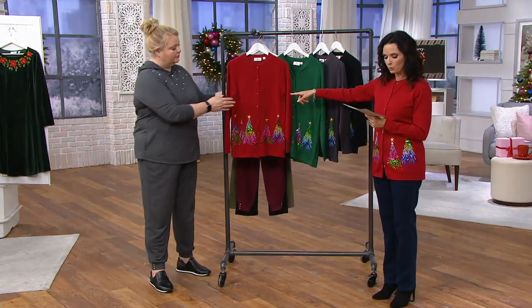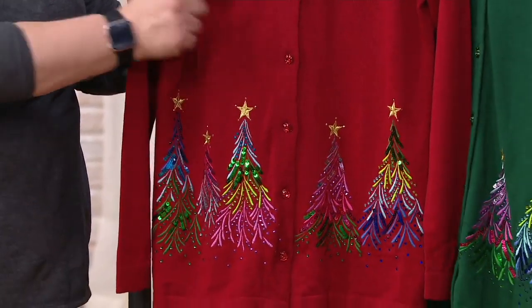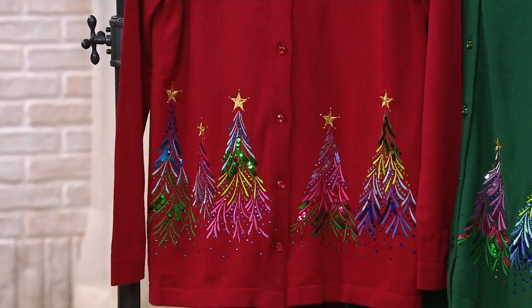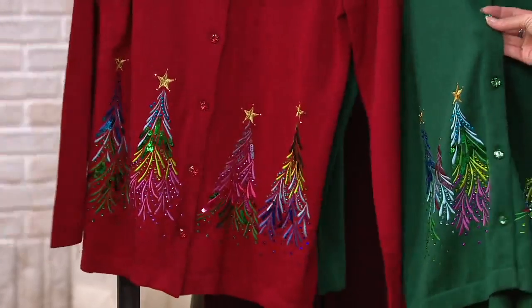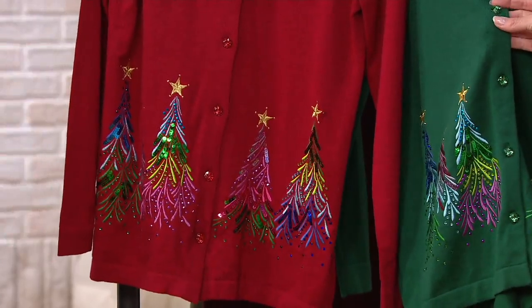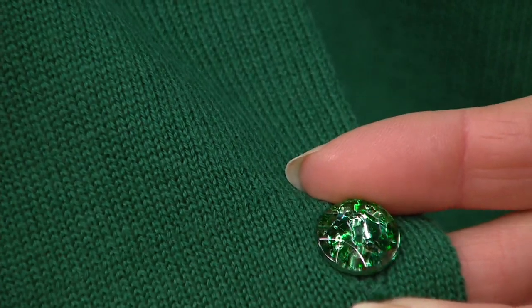The colors include ruby red with dyed-to-match crystal buttons. Our technical director Brian gave us a really good close-up shot of those crystal buttons — look at those dyed-to-match buttons. And that's our hunter green as well.